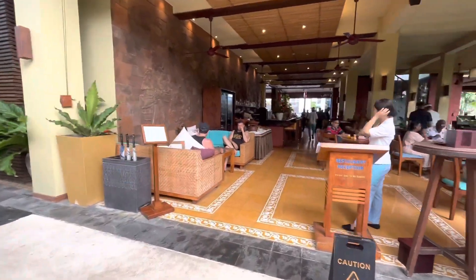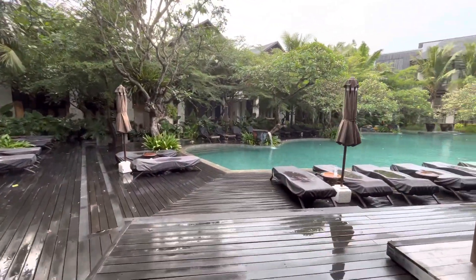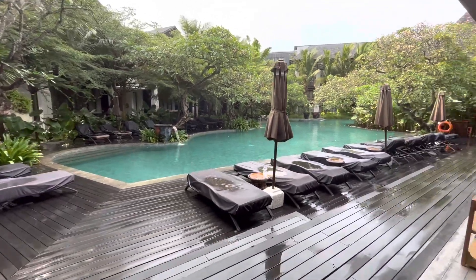On the side there is a swimming pool, and from here I will take you to the first location — the Ulun Danu Temple.